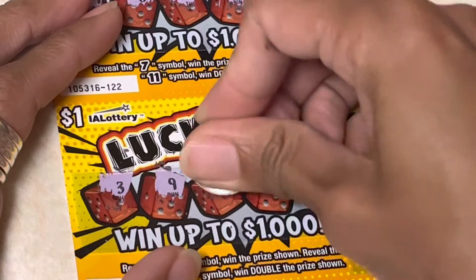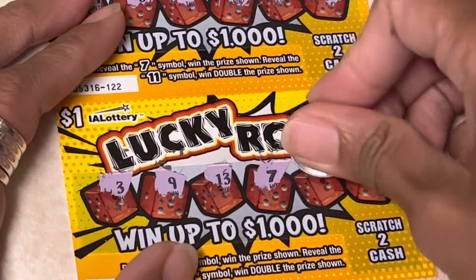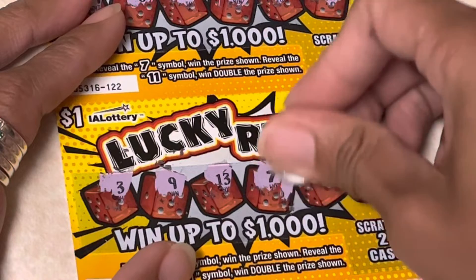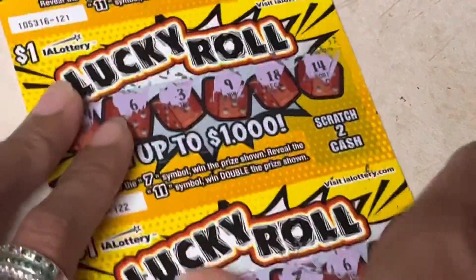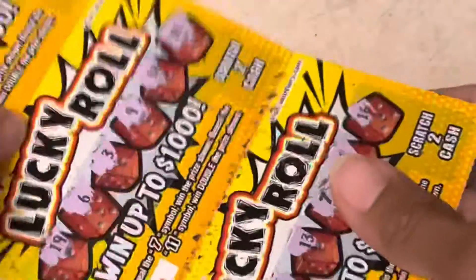Three, nine, thirteen... ooh, 7! We have a 7! Okay, we have a 7 — and what is this? $2! We have $2. Out of three tickets, we won one card and $2, so we lost $1.